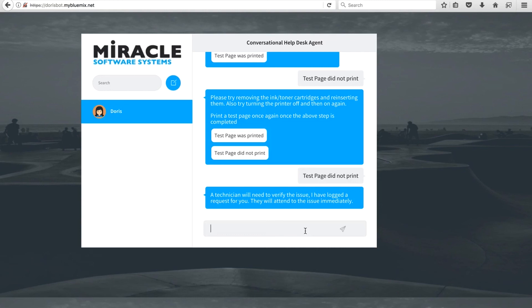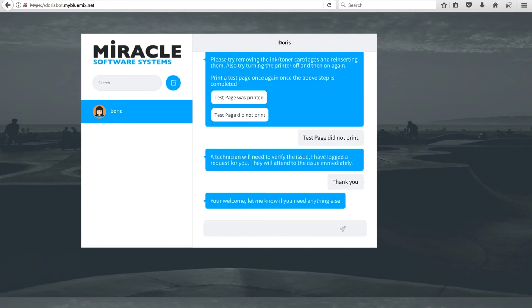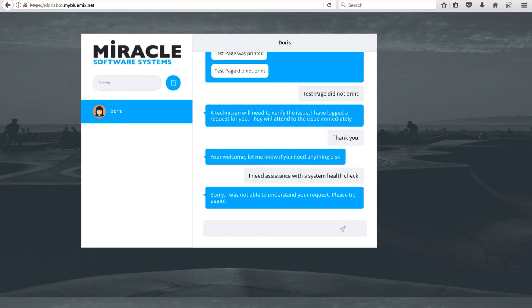Logging a ticket is another way to escalate back up if the bot can't solve your problem. The next case is an unknown scenario where Doris can't understand what we need. I ask it to run a system hub check, which Doris doesn't handle. She responds: 'Sorry, I was not able to understand your request. Please try again.' This is where we define our breakpoint — whether to escalate to an agent or search an LMS and give a link is up to us. We hope this demo helped you understand the different conversational models for building helpdesk chatbots.